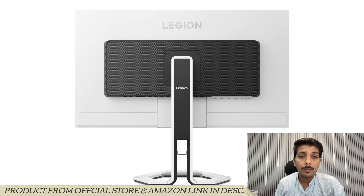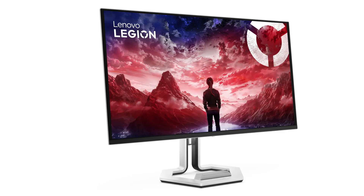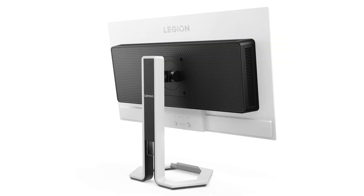All new monitors come with 4K resolution at 240Hz, and these panels employ PureSight OLED technology and are certified for Dolby Vision, DisplayHDR, and VESA ClearMR 13000.